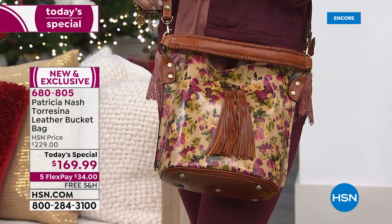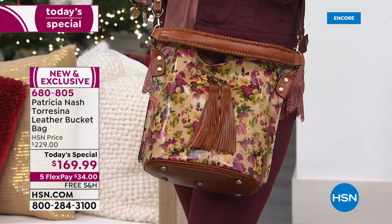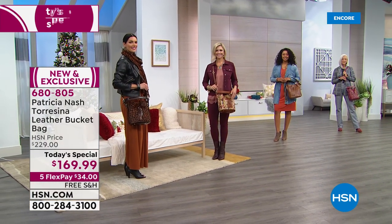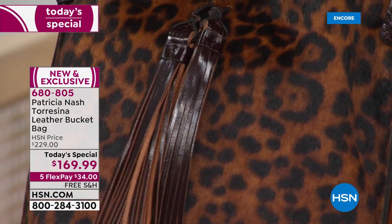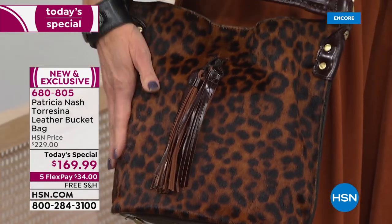We have five flexible payments for you at just $34 a month on the flex pay. We're also offering free shipping and handling. This is our very final today's special of the year from Patricia Nash. I can't wait to walk you through all these gorgeous colors — you are seeing this beautiful, brilliant bucket bag back and better than ever.